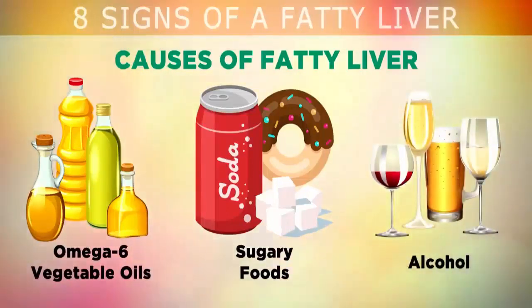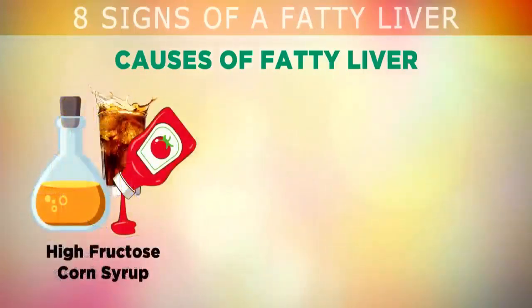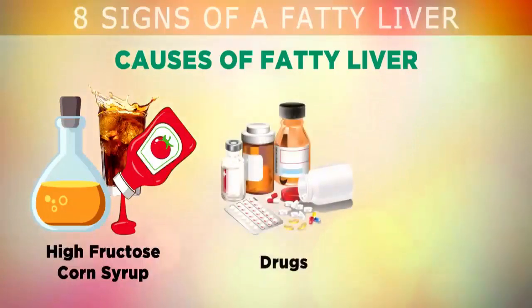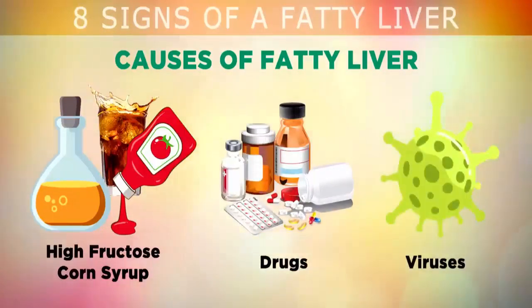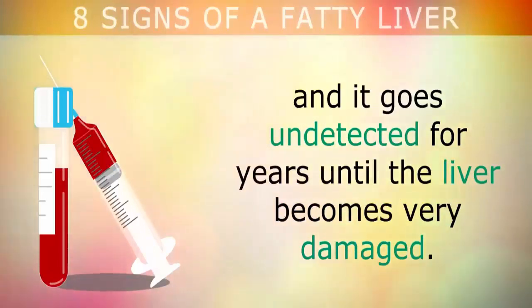You can also get a fatty liver if you're eating too many sugary foods, as these are converted into free fatty acids that can start to clog up the liver. Another cause is drinking alcohol, which triggers certain genes that tell your liver to store fat instead of burning it. High fructose corn syrup is quickly converted to fat in the liver, but unfortunately it's added to over 80% of packaged foods, especially soda drinks, sauces, and fast foods to make them taste better.